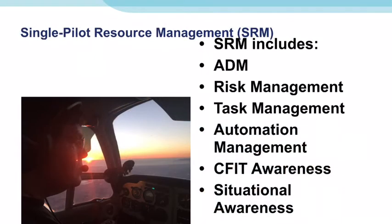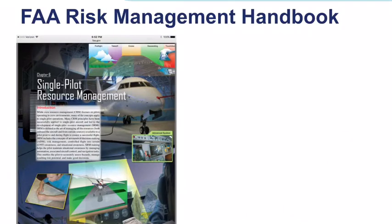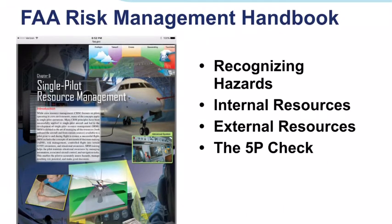SRM is defined as the art and science of managing all the resources available to a single pilot to ensure the successful outcome of the flight. Those resources are both onboard the aircraft and from outside sources. SRM receives an entire chapter in the FAA publication Risk Management Handbook. As of June 15, 2016, both private pilot and instrument rating practical tests are now governed by the Airman's Certification Standards, not the practical test standards.